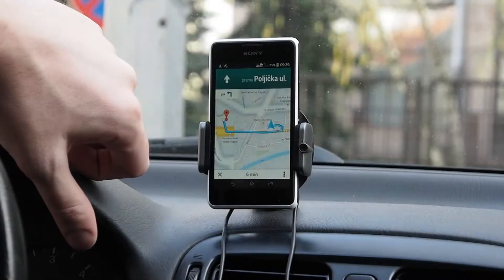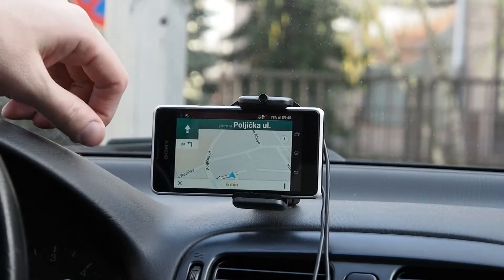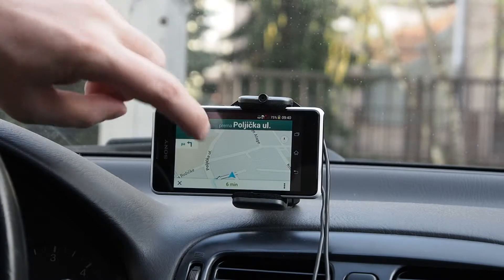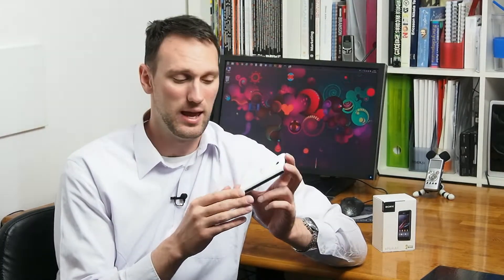In the end, you get GPS navigation via Google Maps, which is somewhat usable given the screen size and quality. The biggest disadvantage is the sometimes slow interface and the screen, which doesn't really offer very good viewing angles. On the other hand, we mostly liked its design and the way Android looks with these Sony widgets and themes.